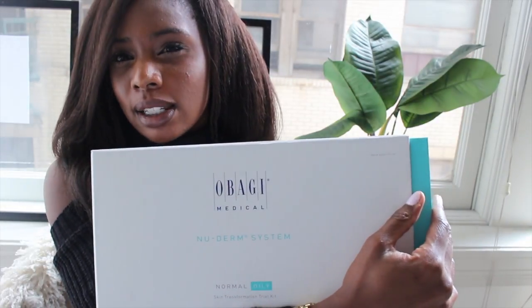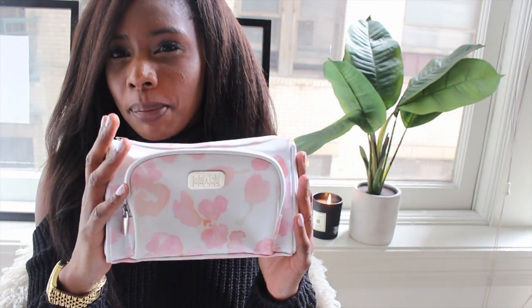It really, really worked, so it was amazing. The only problem is it's really expensive. It comes in a box like this — they give you a makeup bag, and in this makeup bag are the steps. I wanted to try out Obagi again to see if I could clear up my face.